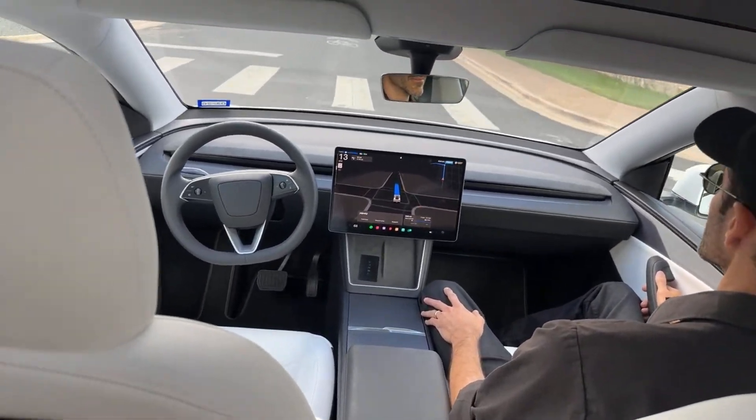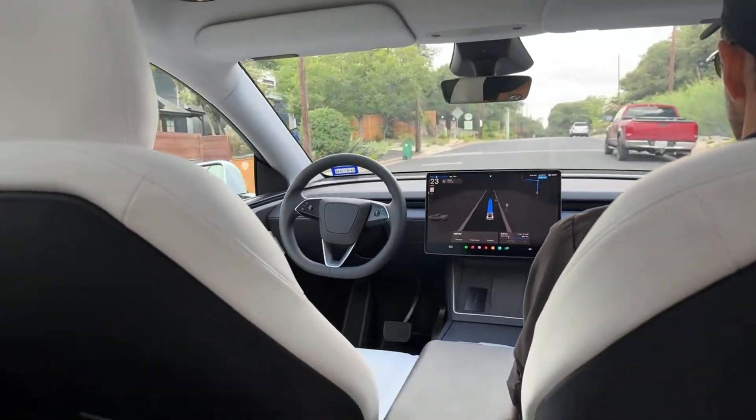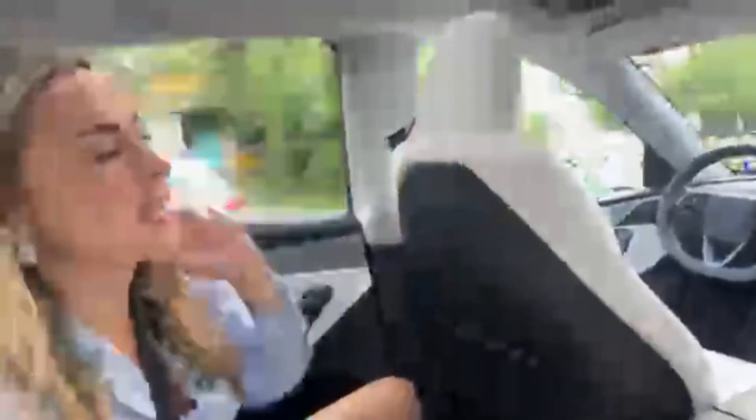We've also taken several Waymo rides to compare. In Austin, you actually order an Uber and Waymo comes up as an option. But sometimes Waymo drops you off with a 10-minute walk from your destination without warning. With this RoboTaxi, one ride told me ahead of time that I'd have a two to three minute walk, so I could make an informed choice.